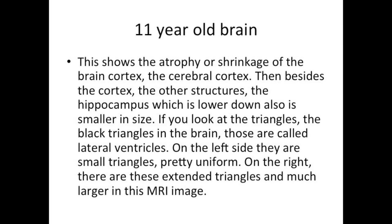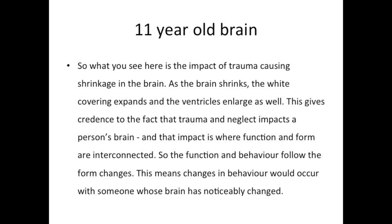The thicker white band shows atrophy or shrinkage of the brain cortex — the cerebral cortex. Besides the cortex, the hippocampus, which is lower down, is also smaller in size. The black triangles in the brain, also called lateral ventricles, on the left hand side are small and uniform, while on the right they are extended and much larger. So what you see here is the impact of trauma causing shrinkage in the brain — as the brain shrinks, the white covering expands and the ventricles enlarge. This gives credence to the fact that trauma and neglect impacts a person's brain, and the impact is where function and form are interconnected.